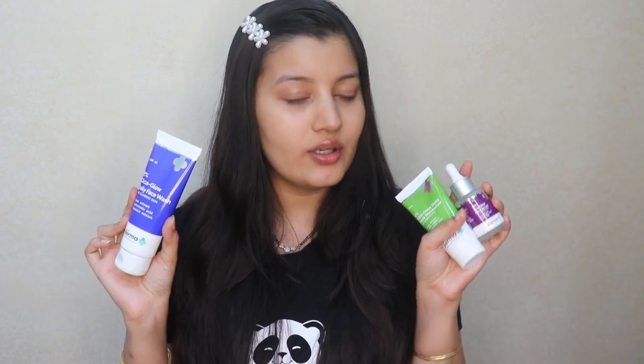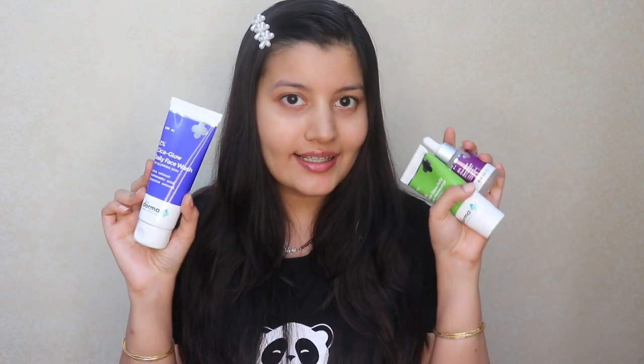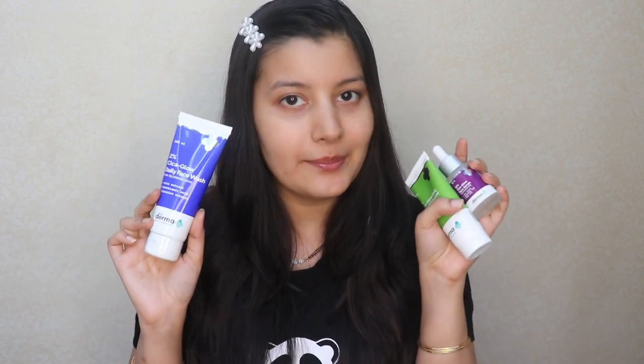Let me review all these products one by one and take you through the ingredient list. Along with Cica extract, all three products also contain a common ingredient: tranexamic acid. When I looked this up, tranexamic acid helps to reduce dark spots, discoloration, and improves hyperpigmentation, and it also helps to brighten up your skin. So even if you have acne marks, dark spots, pigmented patches, or general redness, these products will help even out your skin tone.